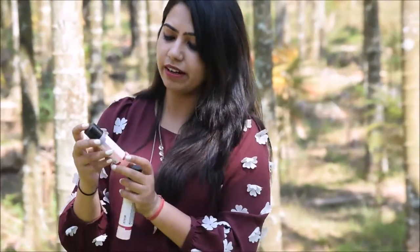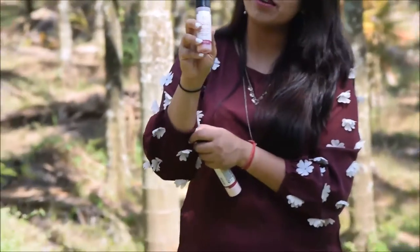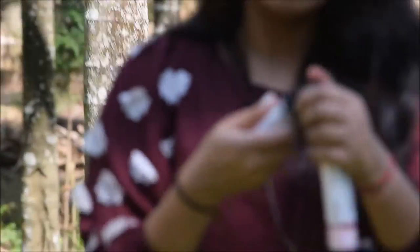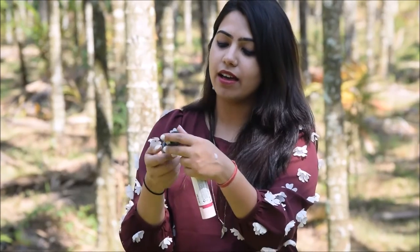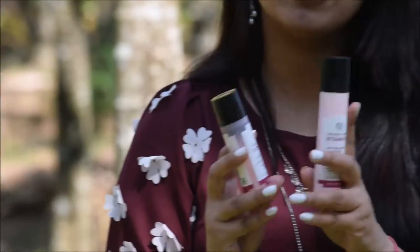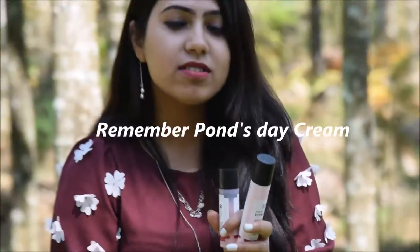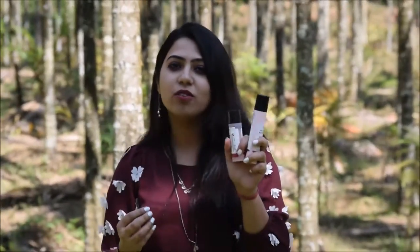Next I also bought the Vitamin E serum from their range because I wanted a serum for myself. It has a slightly thick consistency and again it provides good moisturization, absorbs into your skin quite nicely, and leaves your skin quite fresh. The best part about these two products is they smell really nice. If you used Ponds in your earlier days, that's how these two smell. I am quite happy with these two products, especially the day cream.